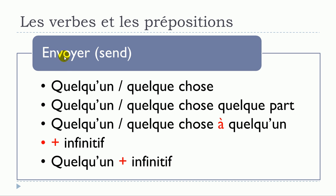To review envoyer: envoyer quelqu'un; envoyer quelque chose; envoyer quelqu'un ou quelque chose quelque part; envoyer quelqu'un ou quelque chose à quelqu'un; envoyer plus verbe à l'infinitif; envoyer quelqu'un plus verbe à l'infinitif.